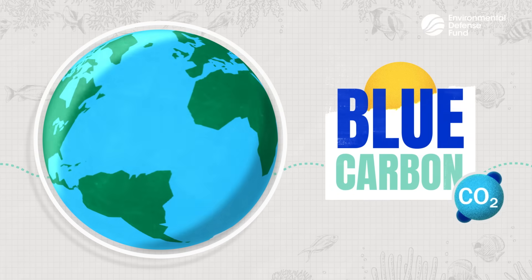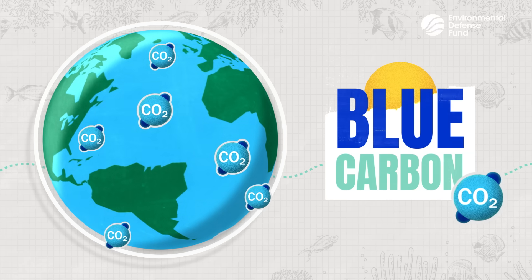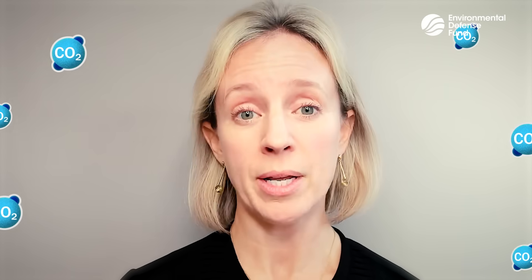Ever heard of blue carbon? It's what we call the carbon that's captured and stored by marine plants and animals and in ocean sediments. I'm Kristin Kleisner, and I'm here today to talk to you about blue carbon — what it is, what it does, and how it affects our planet.